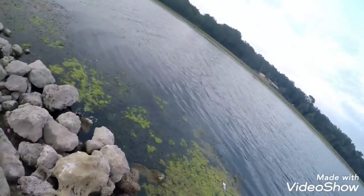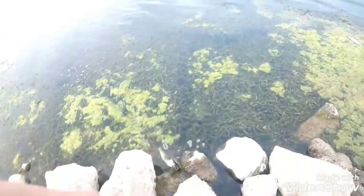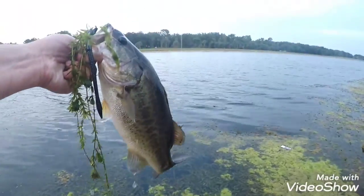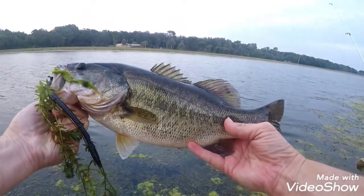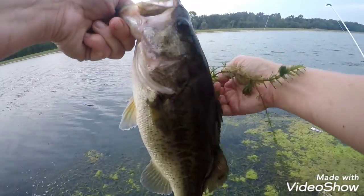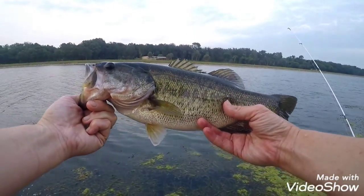Not big but it's a fish — she's pretty, nice markings. That was all pressure. Nice.